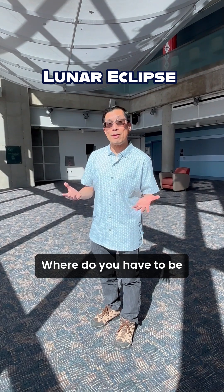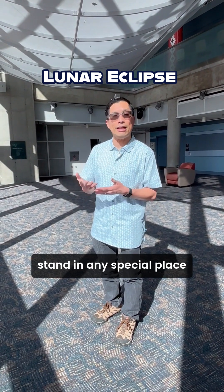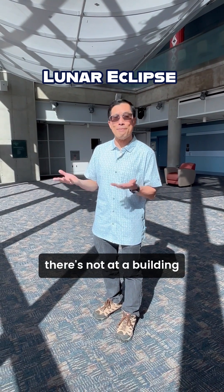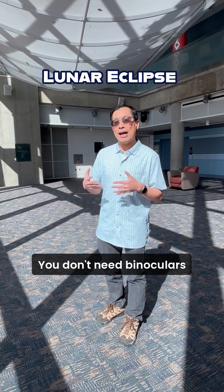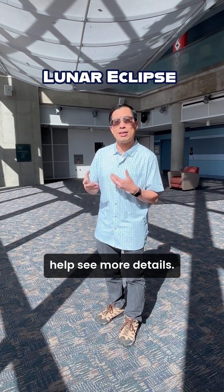Now, where do you have to be in order to see the lunar eclipse? You don't have to stand in any special place — as long as you can see the moon in the sky, as long as there are no clouds or a building or a mountain in your way, you'll be able to see it. You don't need binoculars or a telescope, although a pair of binoculars might help you see more details.